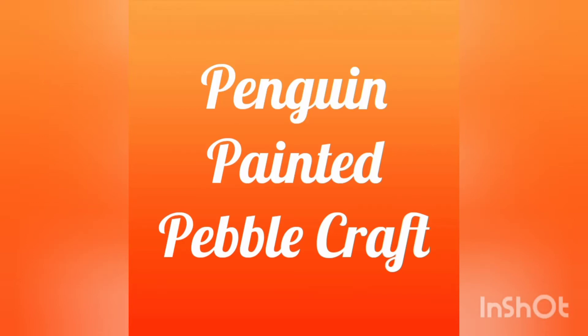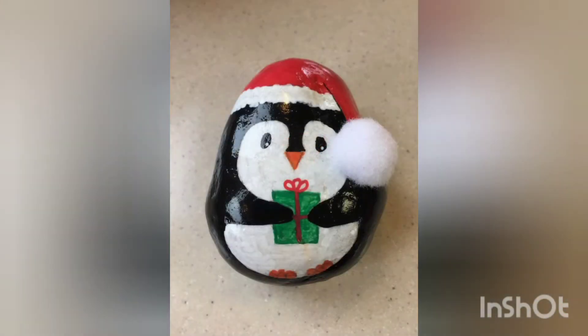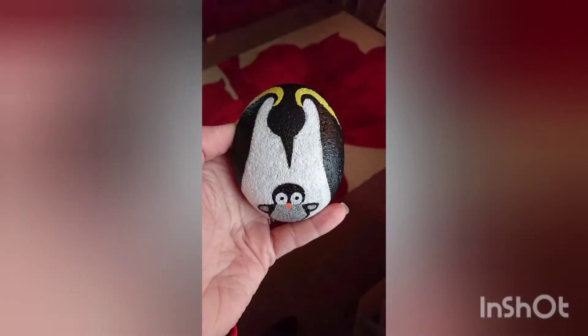Assalamu alaikum, welcome back to my YouTube channel. I hope you are all doing fine with the grace of Allah. We are back with penguin painted pebble craft ideas — these are very unique and adorable designs, and it is a better way to utilize these pebbles. I hope you will like this video, so stay tuned till the end.